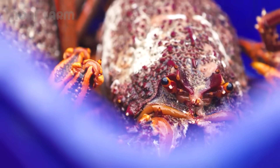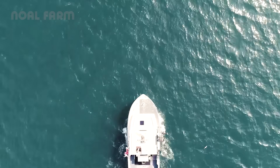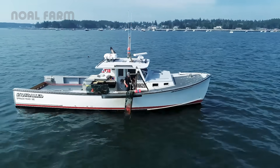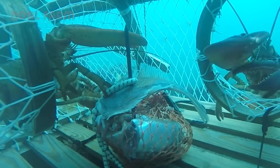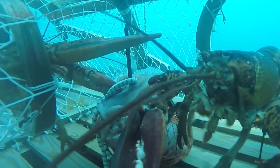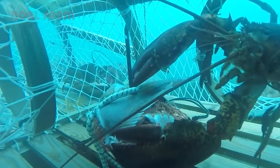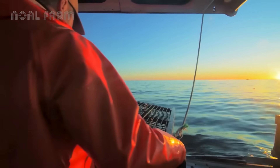Each day, fishermen leave early in the morning in small boats to head out into the chilly Atlantic Ocean. They catch lobsters using special baited traps called pots, which sit on the ocean floor and are marked by colorful floating buoys. These traps are designed to let baby lobsters and other sea creatures escape, helping to keep the lobster population healthy.